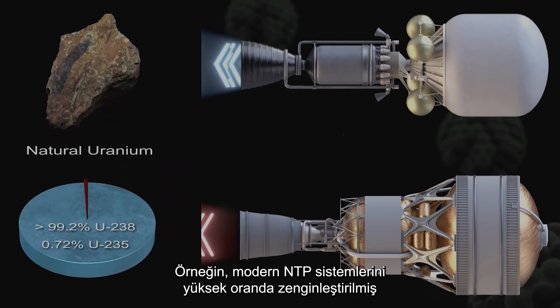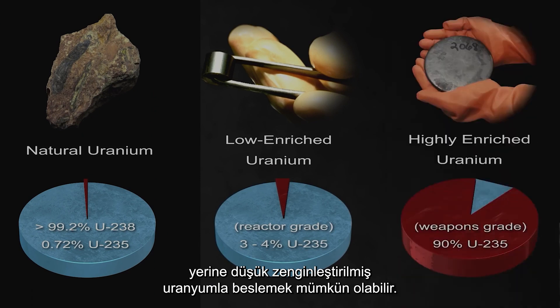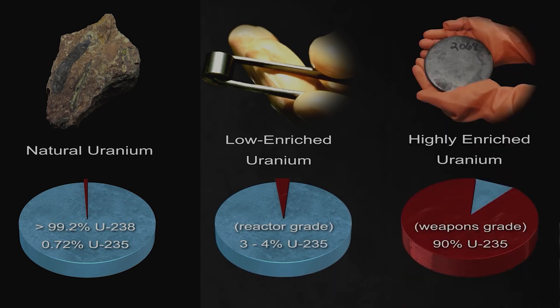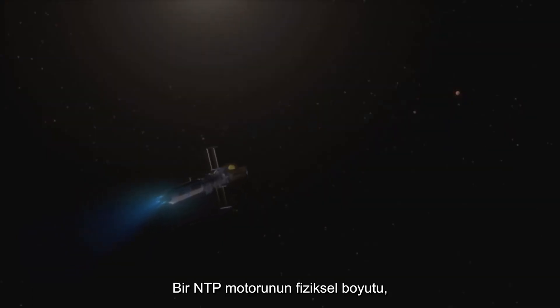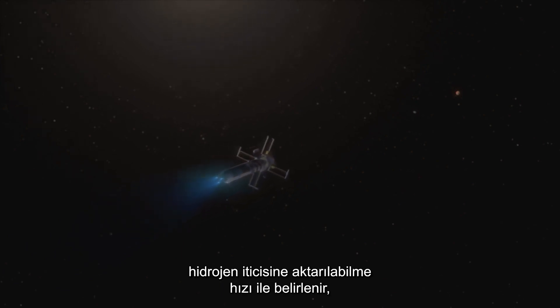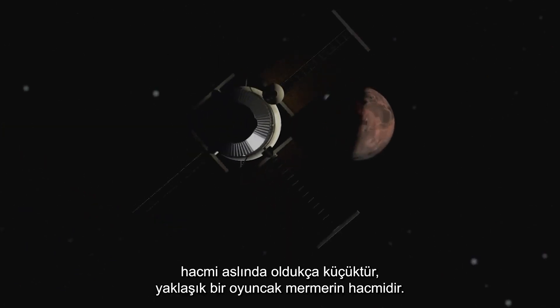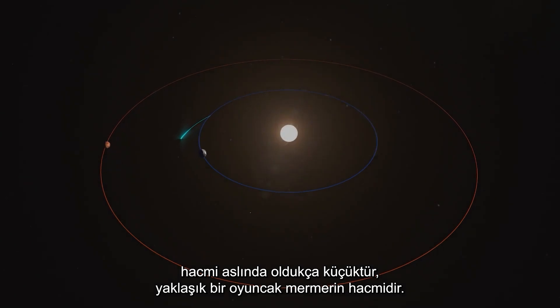For example, it may be possible to fuel modern NTP systems with low-enriched uranium instead of highly-enriched. The physical size of an NTP engine is largely determined by the rate at which fission energy can be transferred to the hydrogen propellant, but the equivalent volume of the uranium that would be split is actually quite small — roughly that of a toy marble.